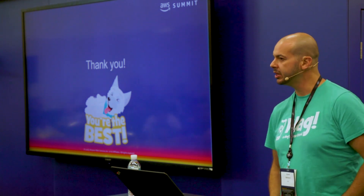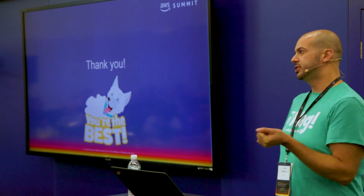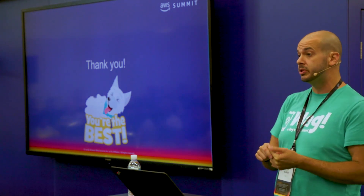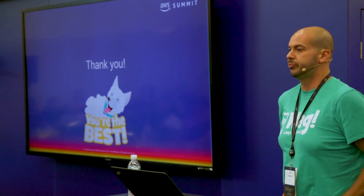Q&A: Since you run migrations before you deploy, how do you handle the old deployment working with the new database? As mentioned, our migrations are not forward-breaking — we only ever add columns; we don't change or remove columns. So basically it just doesn't affect the running deployment.